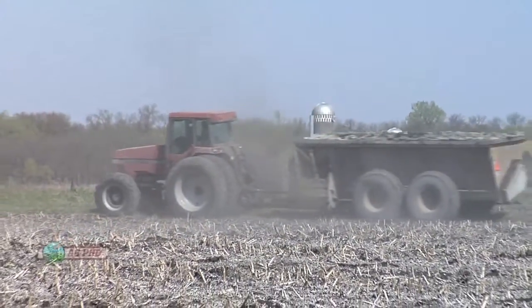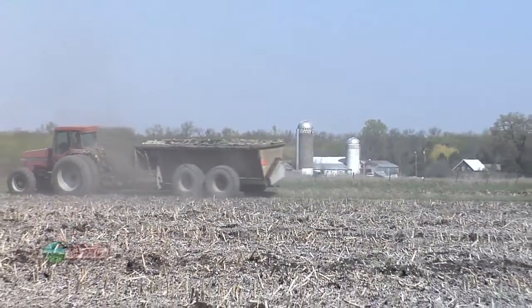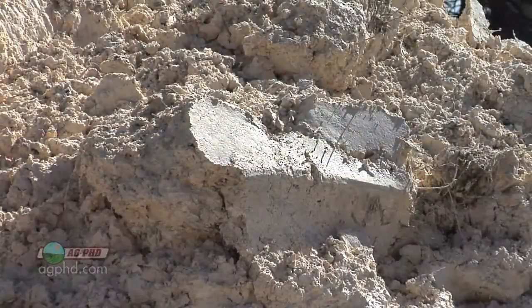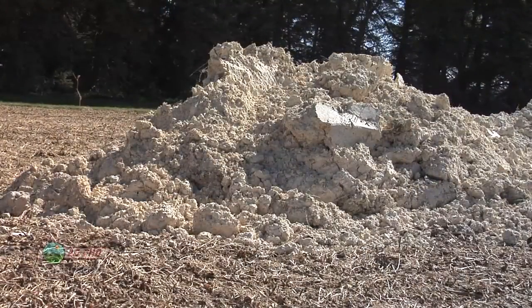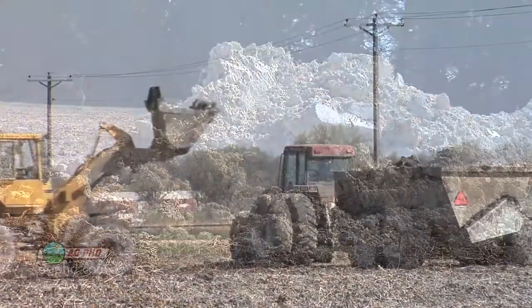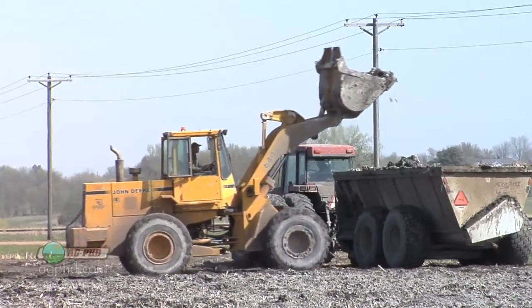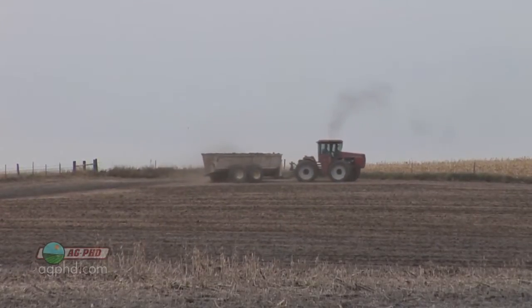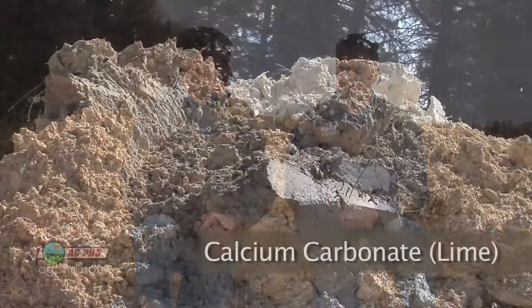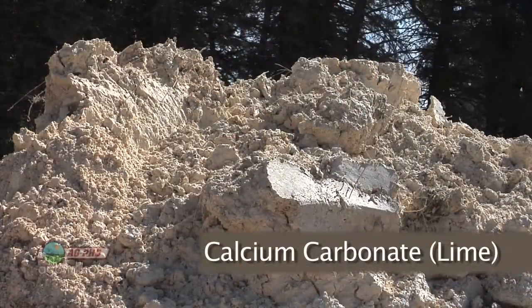It's an easy way to mix sulfur right in with liquid nitrogen. One other form you may not have given a lot of thought to is when you're putting lime out. Depending on what kind of lime you're getting — on our farm, for example, we get lime out of wastewater treatment facilities — quite often there is some sulfur in there. We're putting on six tons per acre of lime in some cases, and we're getting more than enough sulfur for the next year in that application. Just in our operation we have four, sometimes five, different forms and ways to get sulfur out there.